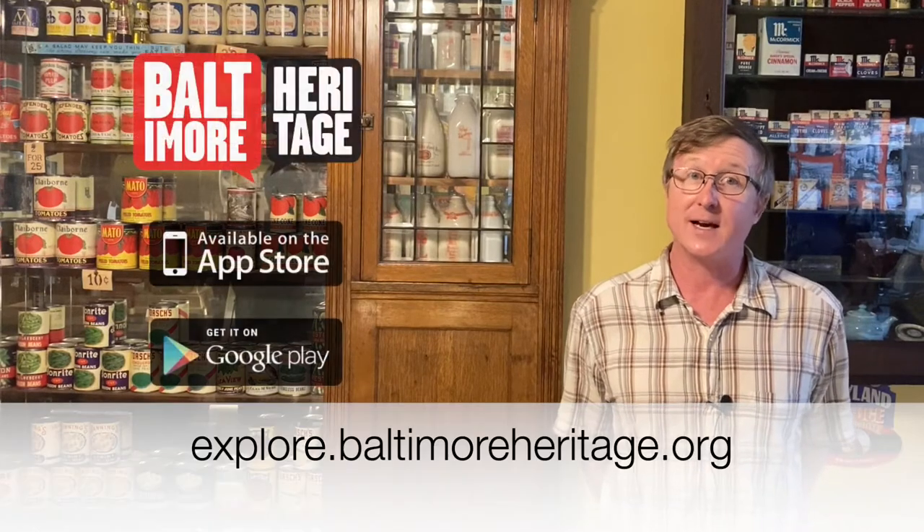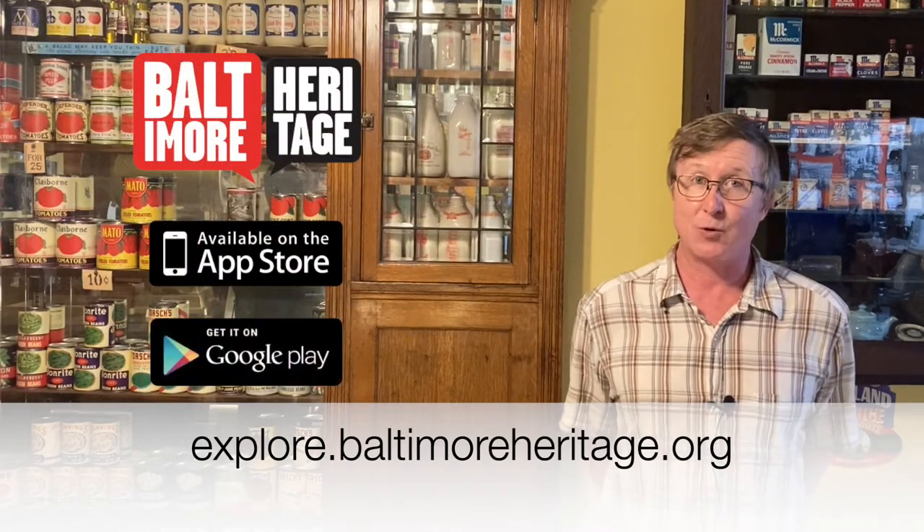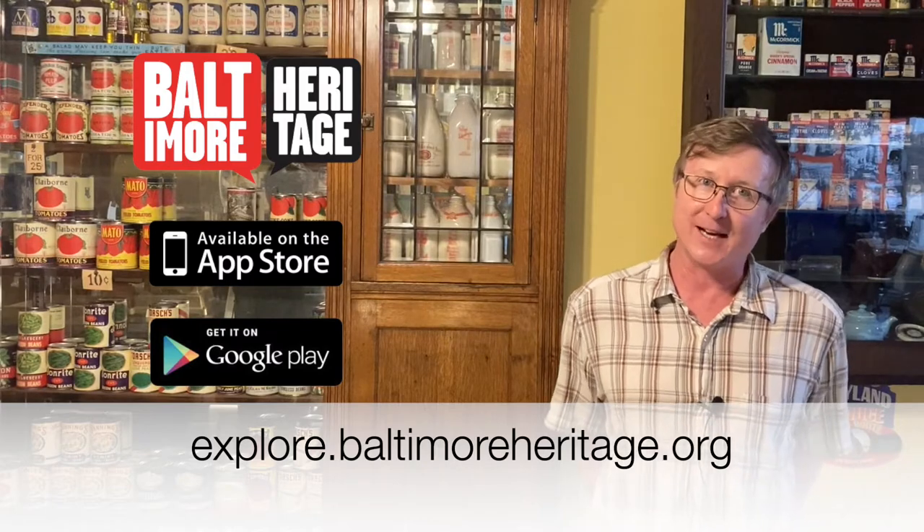Hi, I'm Johns Hopkins with Baltimore Heritage, and welcome to the first of our five-part series that we're calling 'In the Shadows of Industry.' I'm here with our partners at the Baltimore Museum of Industry to explore five different historic industrial places on the waterfront that are also within easy walking distance of the museum. I'm going to be joined by my colleague Curtis Durham — this is going to be somewhat of a duet. We hope you enjoy learning about these places, and you can also explore more at our website and free app, explore.baltimoreheritage.org.